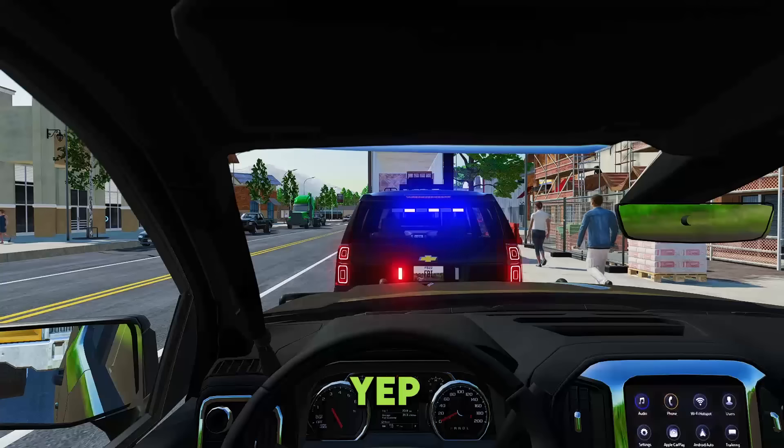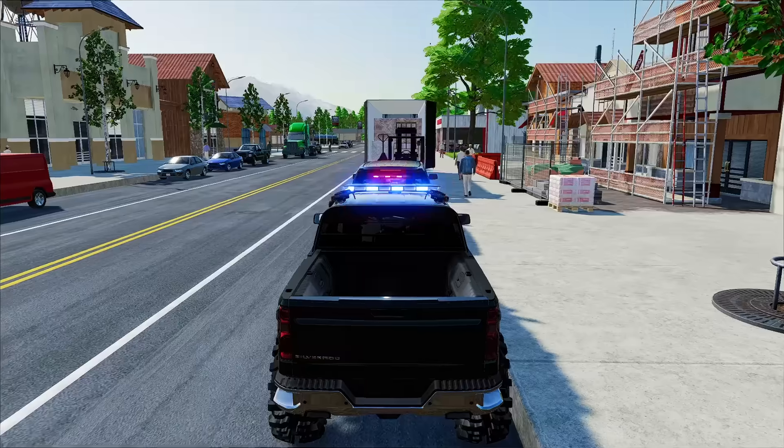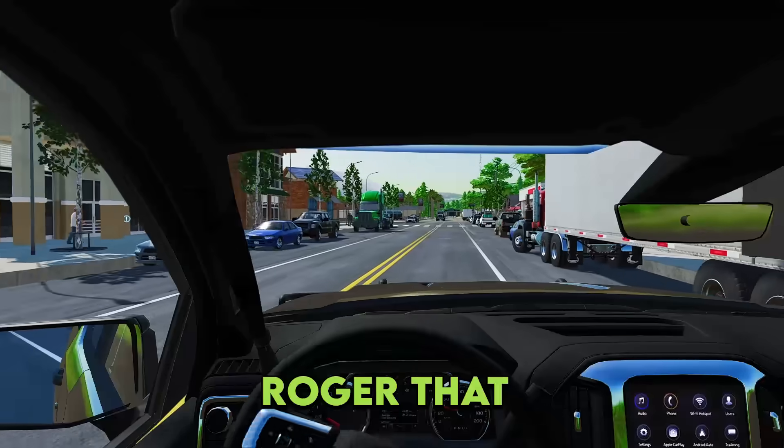Agent Rad, you hear me at communications? Yeah, loud and clear. Go ahead and lead the way, I'll follow you. Roger that. Go ahead and pull out of traffic. Stay behind me. Roger that.